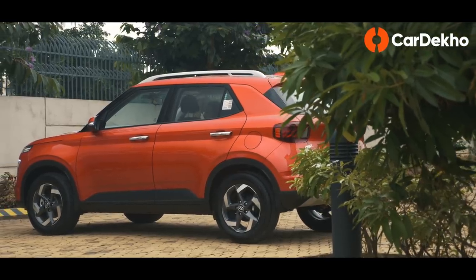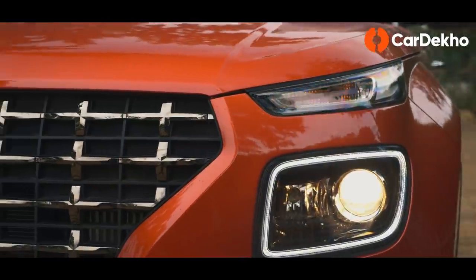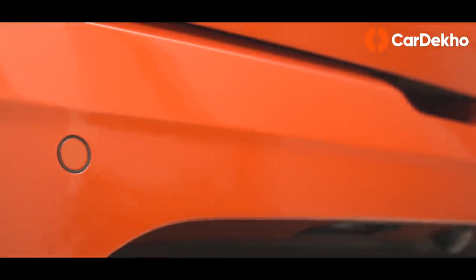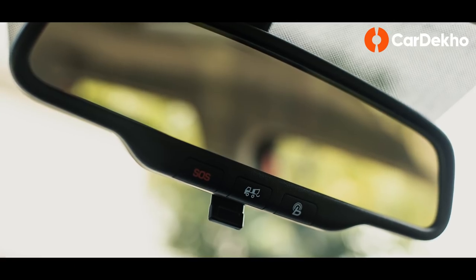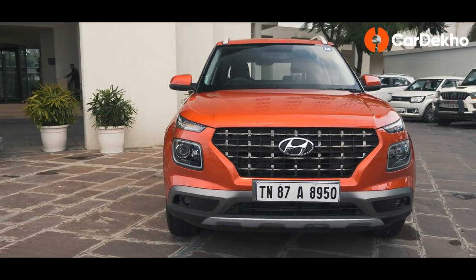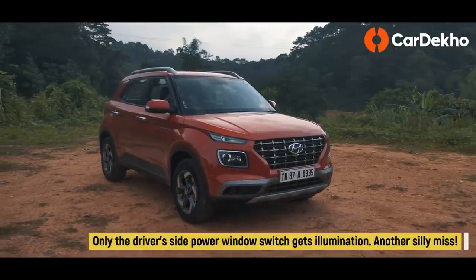Hyundai's Venue has got its pricing spot on, but that's not without cutting a few corners. For instance, the turn indicators feature regular bulbs, not LEDs. You get two parking sensors instead of four, and features such as an auto-dimming rearview mirror and rain-sensing wipers have been missed. With the negatives out of the way, let's tell you what makes the Venue a tempting buy.